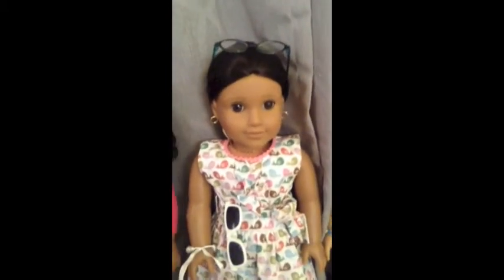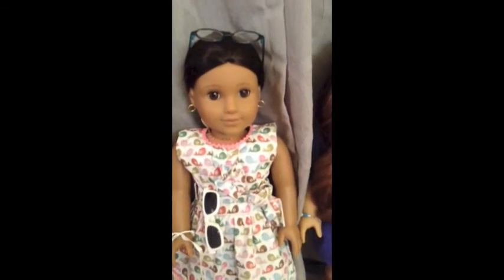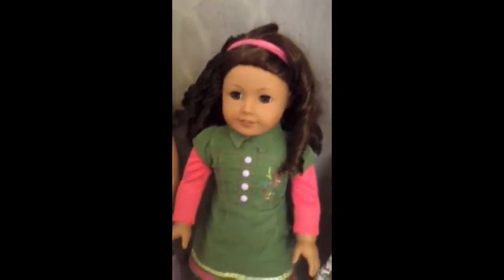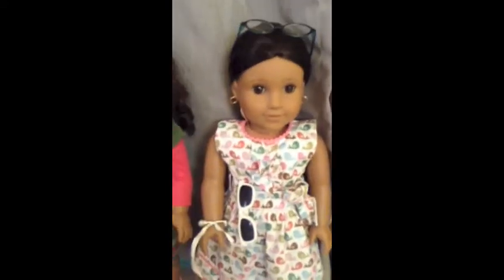The next American Girl that I got was Josefina Montoya. She is a historical doll — I believe set in 1824. I got her the same day as Audrey, for Christmas, so I was really happy to get both of them.